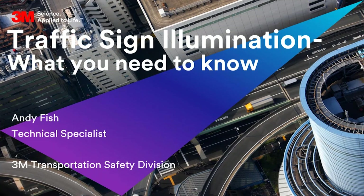Good afternoon everybody, thank you for joining us today. My name is Andy Fish, technical specialist at 3M Transportation Safety Division. A quick bit of background first: this is the third in a series of webinars we've been bringing to you this year. What we are going to cover here is the need to light a traffic sign. What I won't cover is how to light a traffic sign or lighting technology per se — that is not my area of expertise.